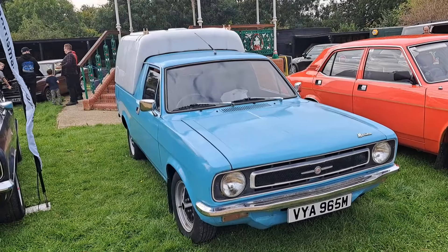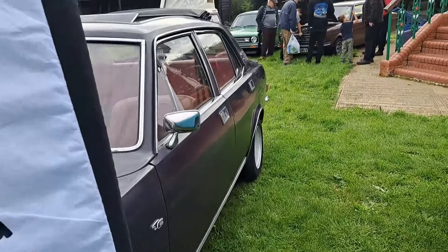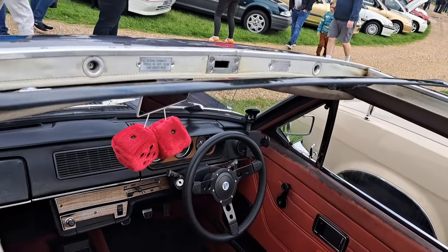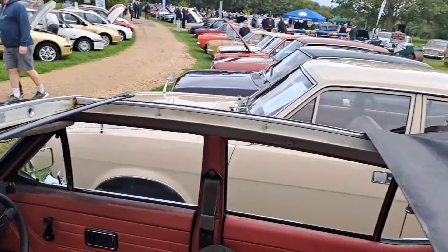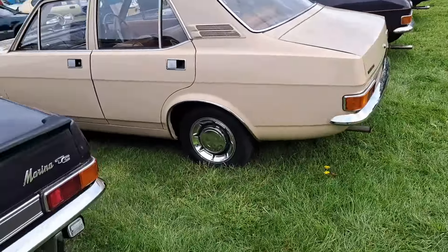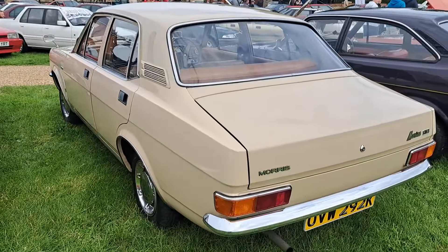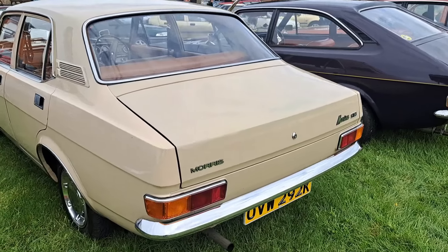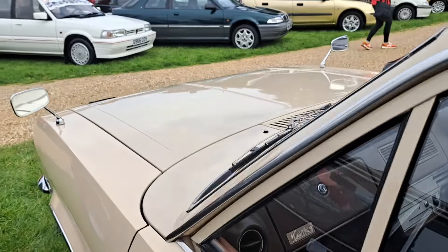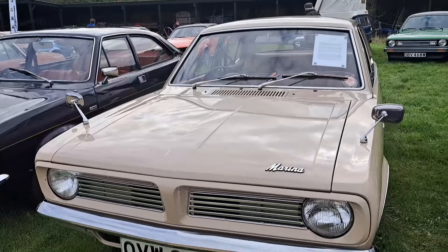And then one of these Morris Marina-based pickups — I forget what these were called, I think the 575 is what they were called. The standard dashes for the commercial variants were different from the standard cars. That's had a 5-speed gearbox put in it. And then a Marina TC, 72-73 on an L — very nice high spec with this big opening sunroof. There's the standard dash for the early Marinas; the later ones have different dashes.